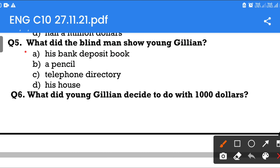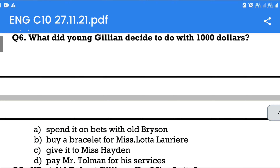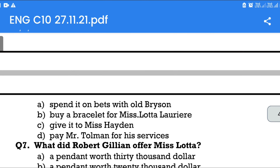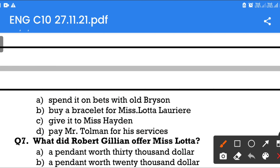Question number 6: What did young Gillian decide to do with $1,000? Option A: Spend it on bets with Old Brisson. Option B: Buy a bracelet for Miss Lota Laurier. Option C: Give it to Miss Hayden. Option D: Pay Mr. Tolman for his services. The answer is give it to Miss Hayden.